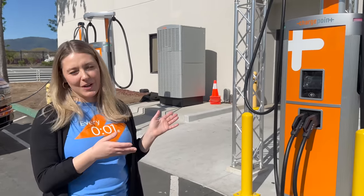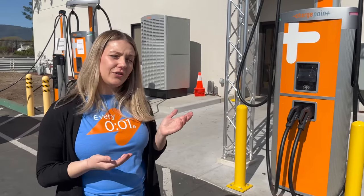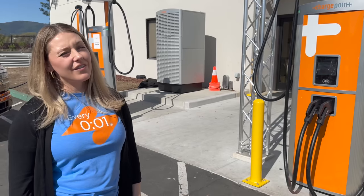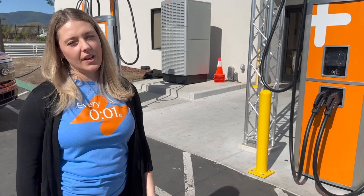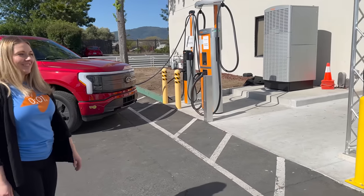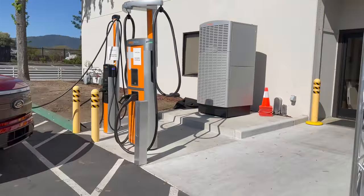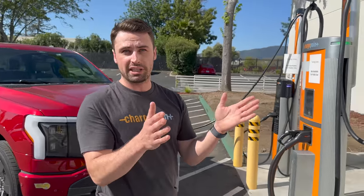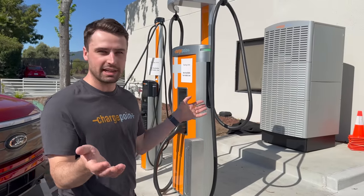Express Plus helps site hosts future-proof — whether adding charging ports or additional capacity. Sam walks through the components: inside the power block are power modules, each 40 kilowatts. Importantly, it's the exact same power module that goes into the CPE250 and CPE280. The shared modules mean a site with multiple station types only needs one kind of power module as an on-site spare.